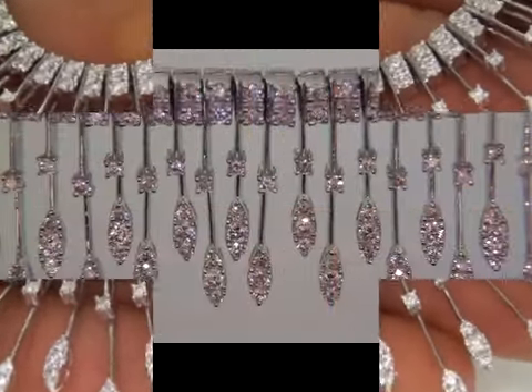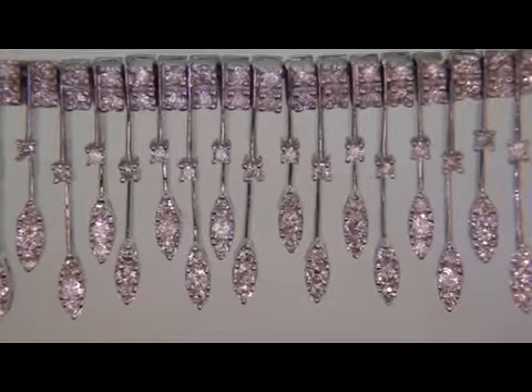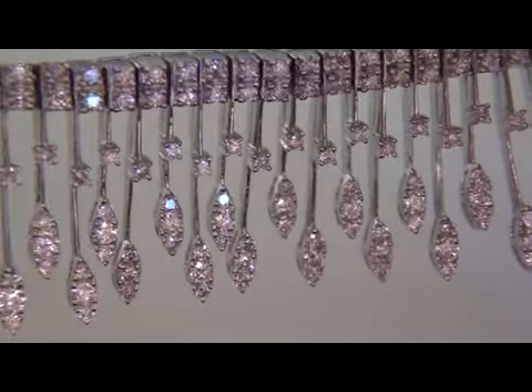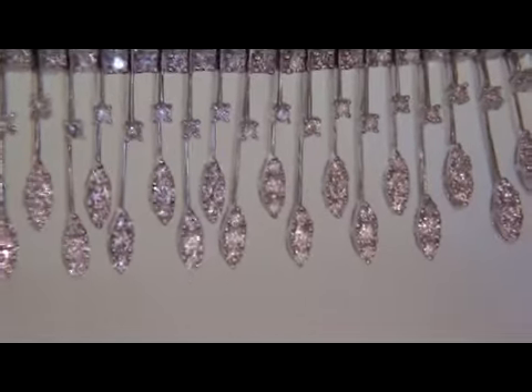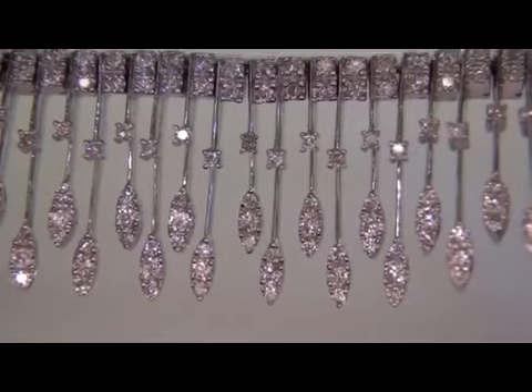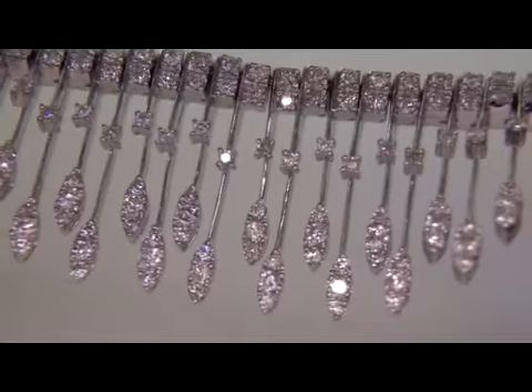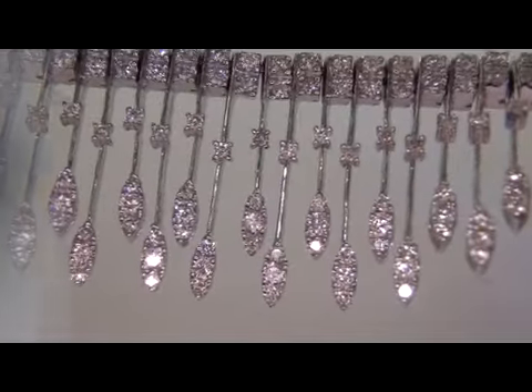A true estate diamond necklace of this overall quality and substantial gold weight is a real treasure. In today's market, this necklace is easily worth over $14,000 retail and our consignor is hopeful to recover at least $11,500. So please consider this when making your bid.